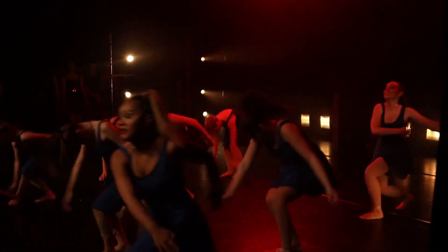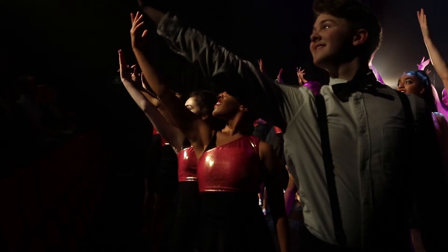Dance performances at BOA — each year group gets a performance showcase either at the Old Rep or at the BOA theatre.